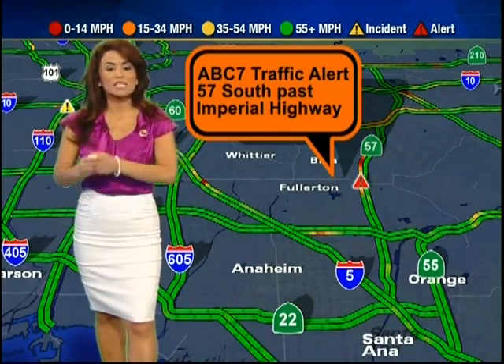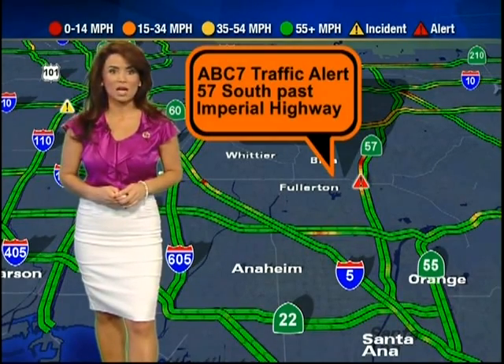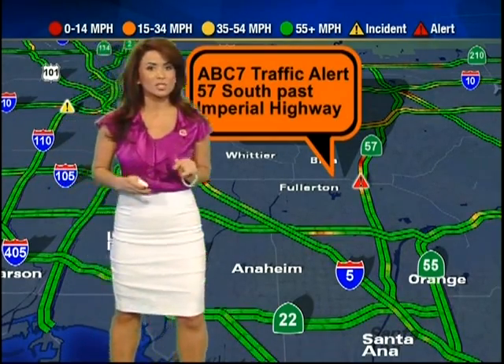A very serious injury accident has the right lane taken away and will be there for at least another 30 minutes; traffic is coming in hot from Brea. You'll want to use alternates like Diamond Bar Boulevard or State College Drive. We also have an ABC7 traffic alert in Rialto on the 10 west past Riverside Avenue — an injury accident is blocking lanes, so allow yourself extra time or use the 60 or the 210 instead.